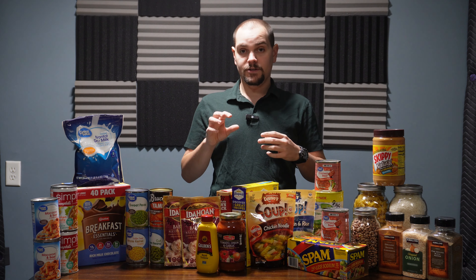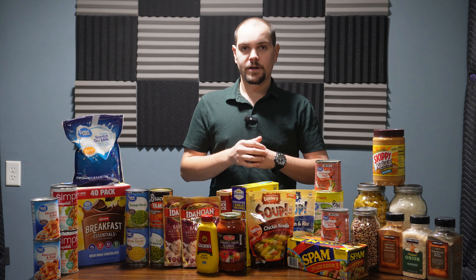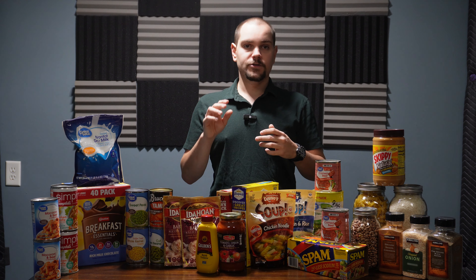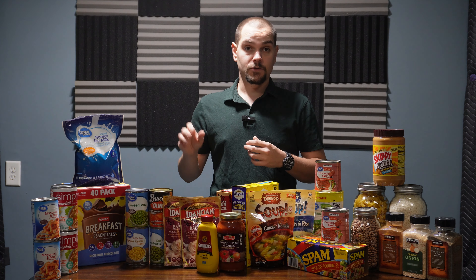Hey guys, a tough challenge to tackle for new preppers is figuring out what food items are best to start with when you're building up your food preps. To help you tackle this challenge, I'm going to be going over some great items you can start off with — these are some of the items that every prepper should have in their food stores.